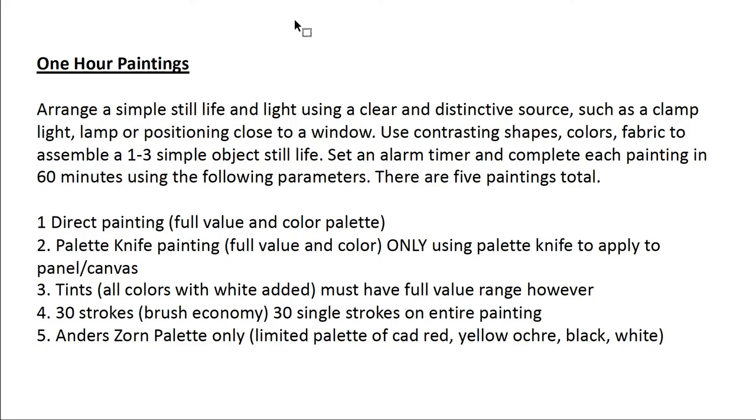The first painting you want to complete is a direct painting called A La Prima — To the First. It will be executed in full value with a full color palette, which we'll talk about in class with the demo. The second painting will be exclusively completed with just a palette knife — no brushes will be used — and you will be allowed a full color palette for this.